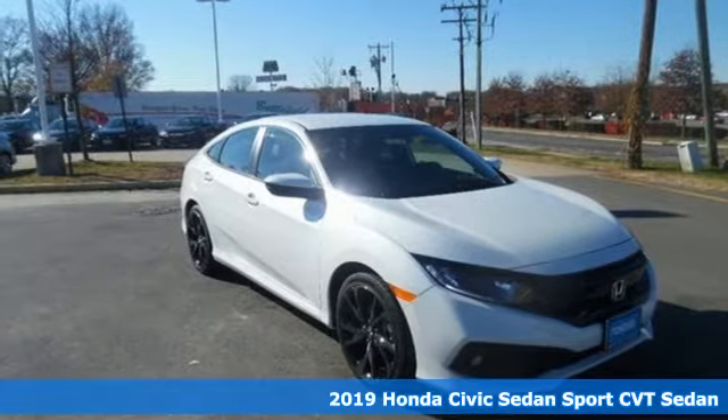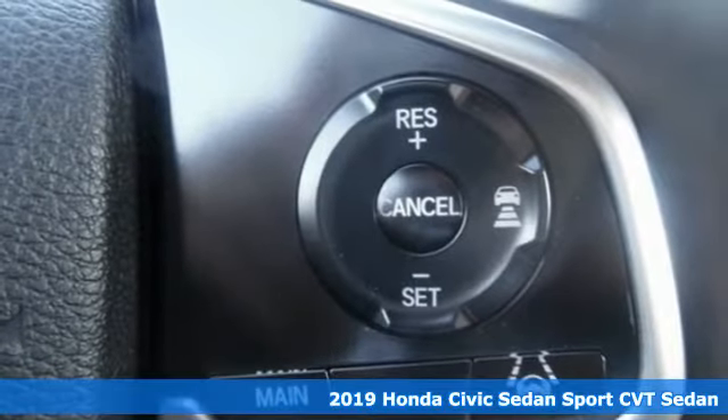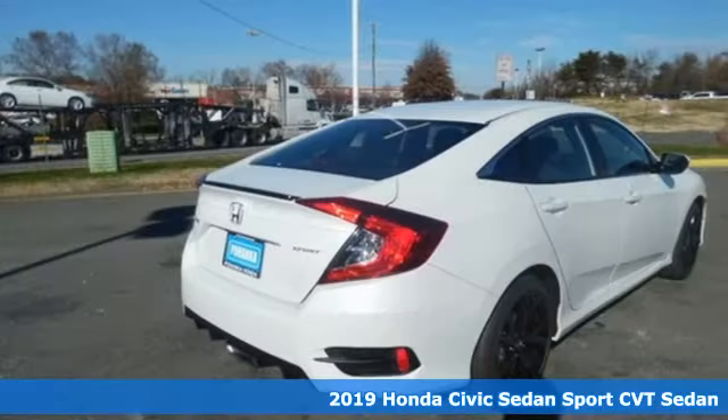Here's a new 2019 Honda Civic Sedan. Get more mileage out of every drive with this Civic. It comes with all the amenities you need.